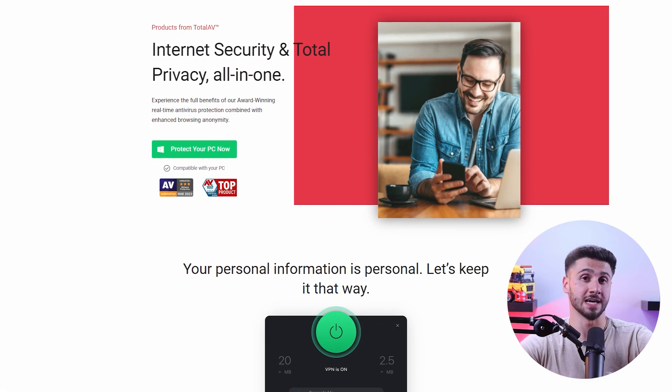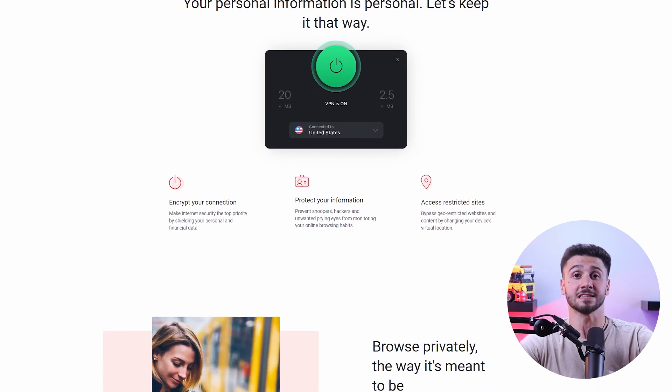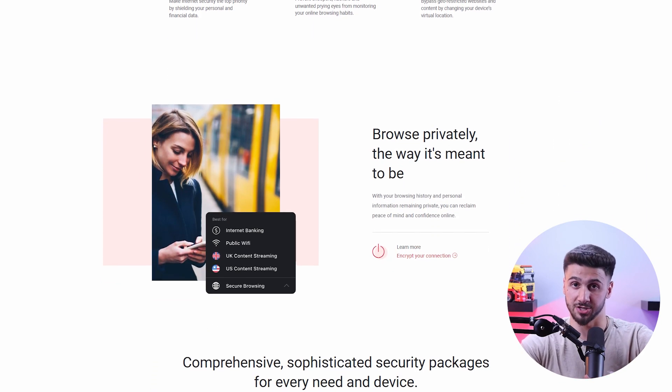Total AV also offers additional features along with their plans including a VPN with unlimited data, an ad blocker, a browser cleanup tool, identity theft protection with coverage up to $1 million, and a password manager. However, Total AV doesn't offer a firewall or parental control.